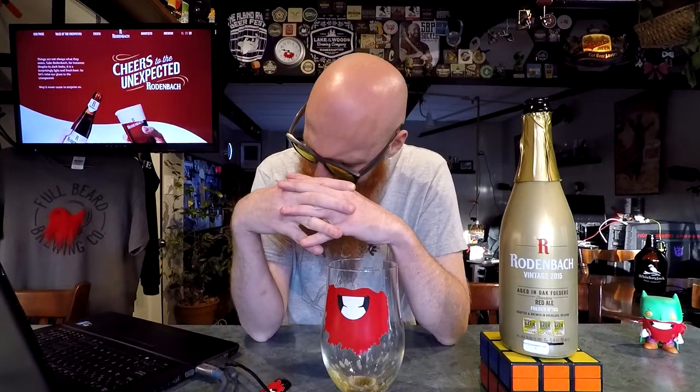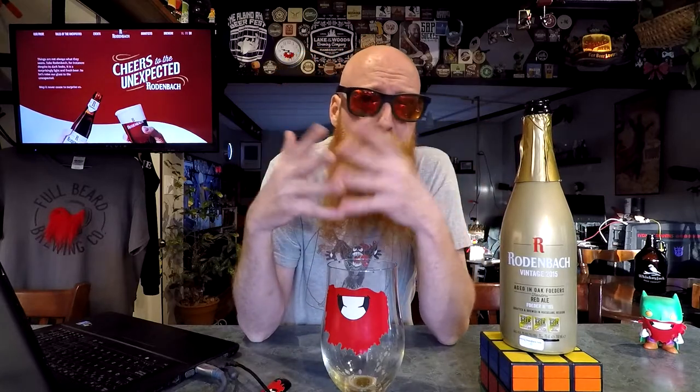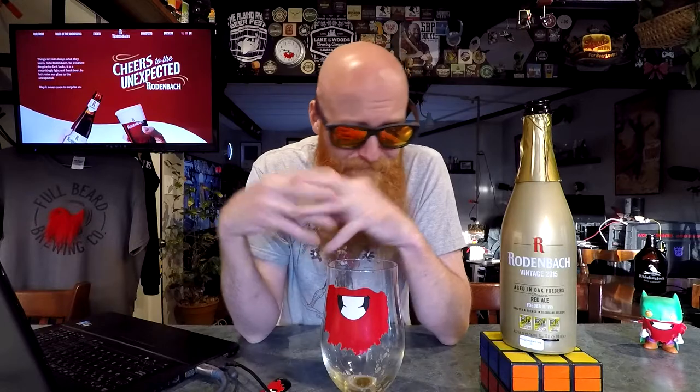It's just damn tasty stuff — Rodenbach Vintage 2015. What is it — Flanders Red Ale, aged in oak foeders. I don't know how to say that — fodder, foeders — I don't care really, life will go on if I can't pronounce a single word. Rating on this beer: that's a nine. It would have been a 10 if there were actual ingredients and some kind of brewed-on date listed. That's just how I roll.